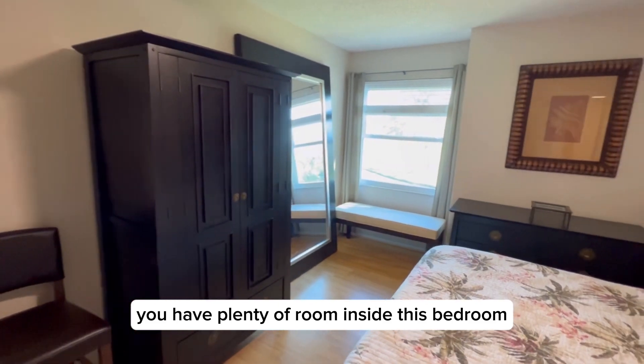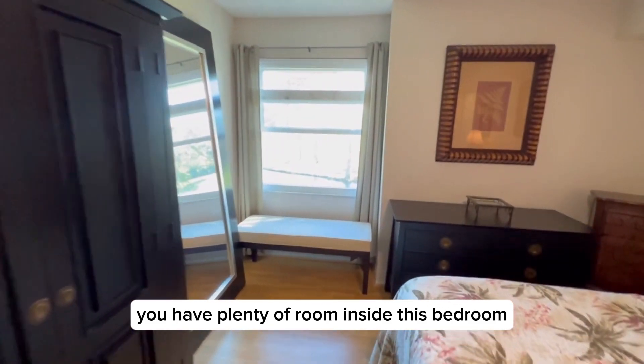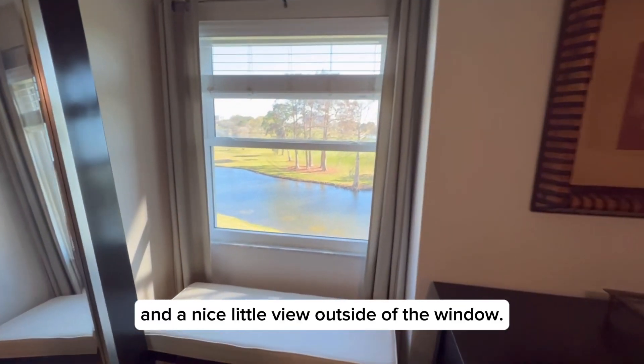You'll see that you have plenty of room inside this bedroom, and a nice little view outside of the window.